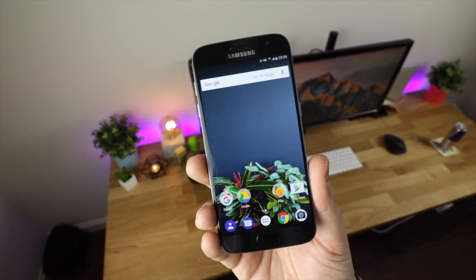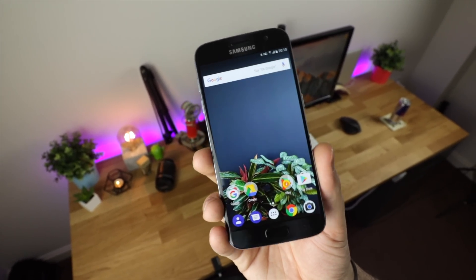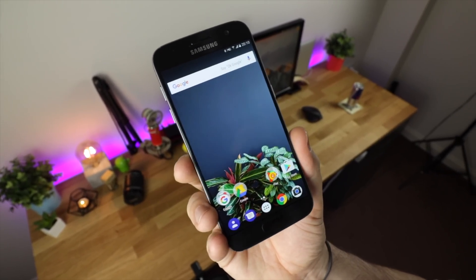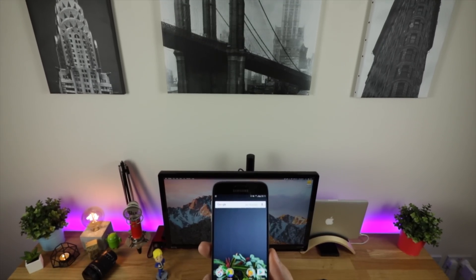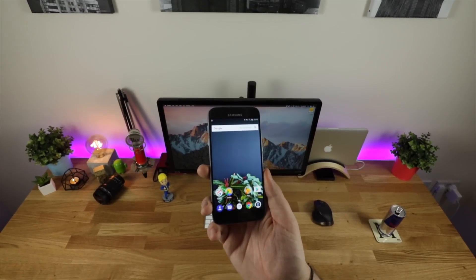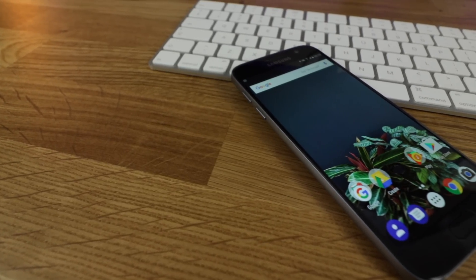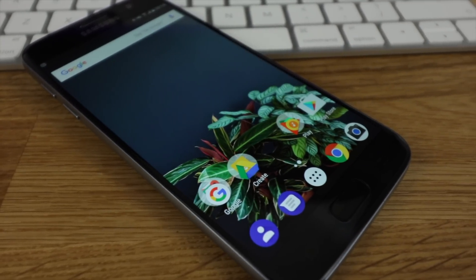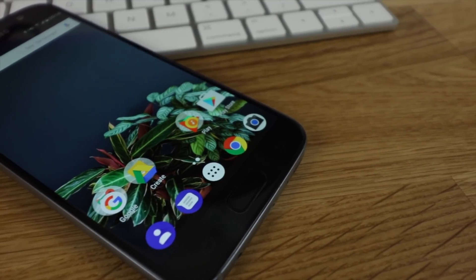As with all the videos here on Copper vs Glass, these are just my opinions. I want to know what you guys think about Google possibly getting rid of the Google Now Launcher. Let me know in the comments or on Twitter — is it a good or bad move? And if you don't use the Google Now Launcher, let me know which launcher you're using below. If you enjoyed this video, give it a thumbs up, subscribe for more content, and hit the notification bell. I'm Michael from Copper vs Glass — thanks for watching, and I'll catch you in the next video.